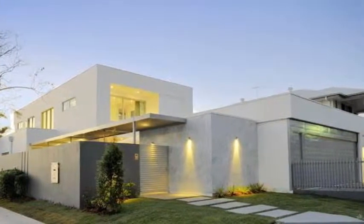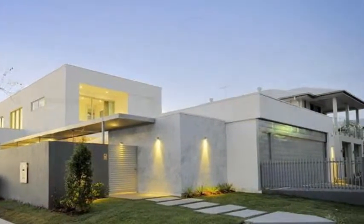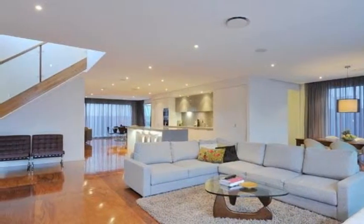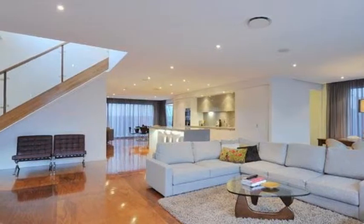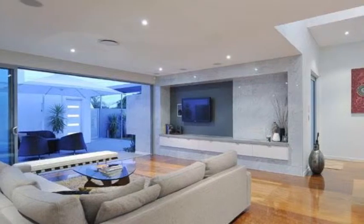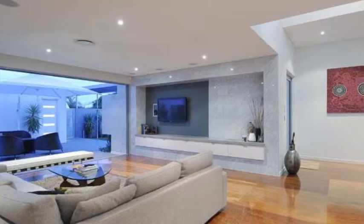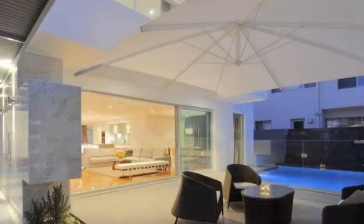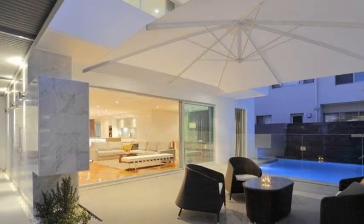The epitome of cutting-edge living. 54 Gordon Street was the runner-up of HIA Home of the Year. This chic home is located on a 604 square meter corner allotment in the prominent suburb of Hawthorne. Showcasing stylish contemporary design and superior finishes throughout, this home is an amazing lifestyle opportunity.